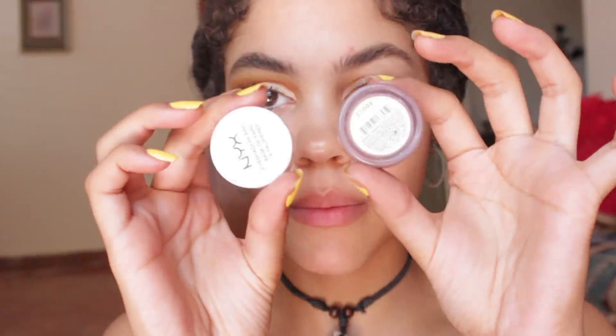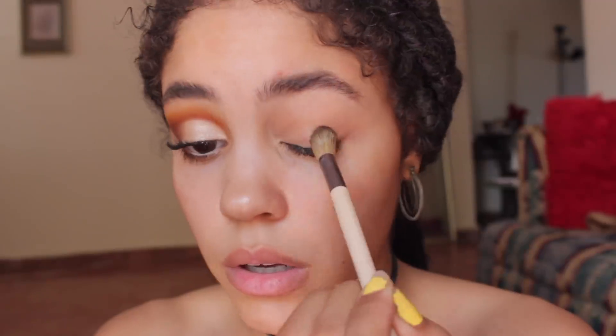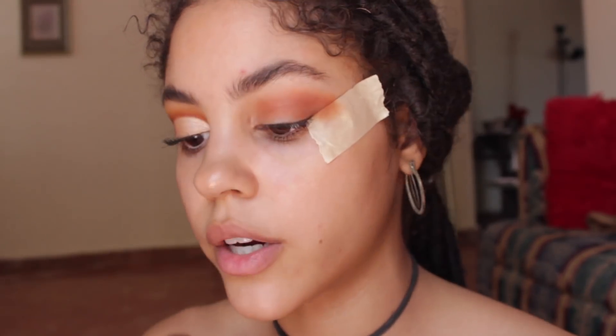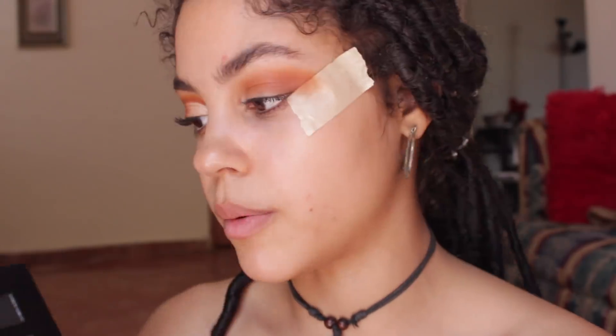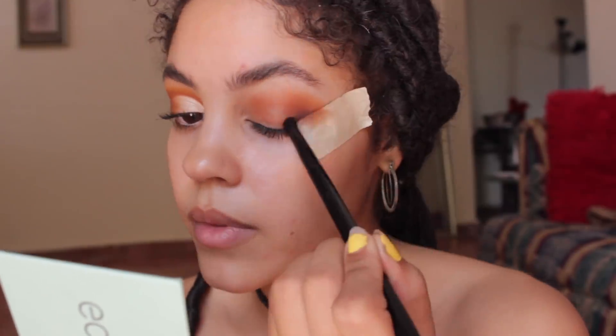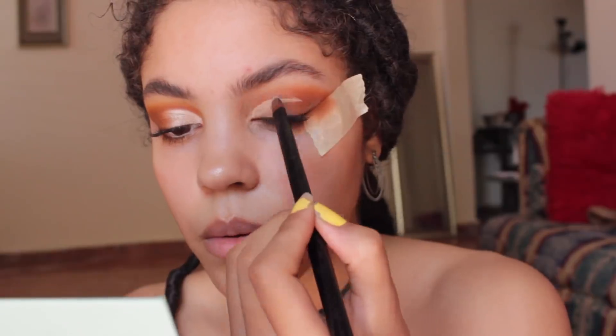The first thing I did was put on an eyeshadow base by NYX, applied that with my finger, and then I grabbed some translucent powder and pat that in so it doesn't crease. I grabbed this color and put it on my crease. Then I forgot I hadn't put tape on my eye, so I did that first, then continued applying that color on the crease. I then grabbed an orange shadow and started highlighting it right above the crease color.